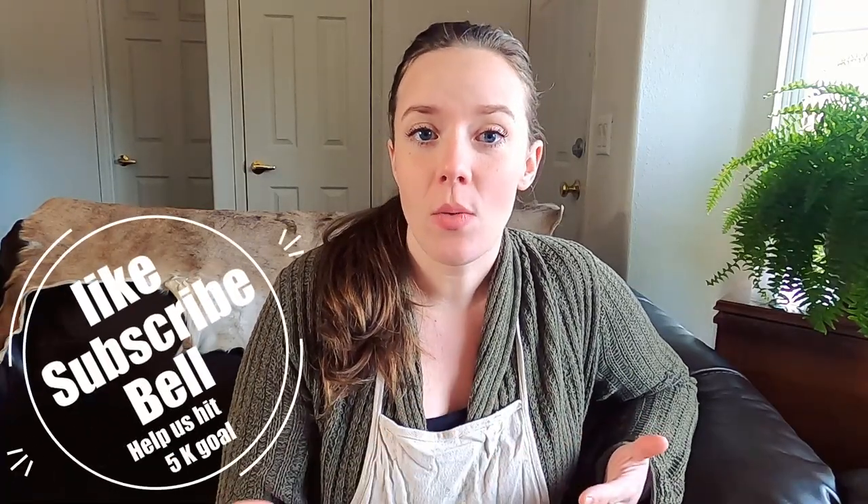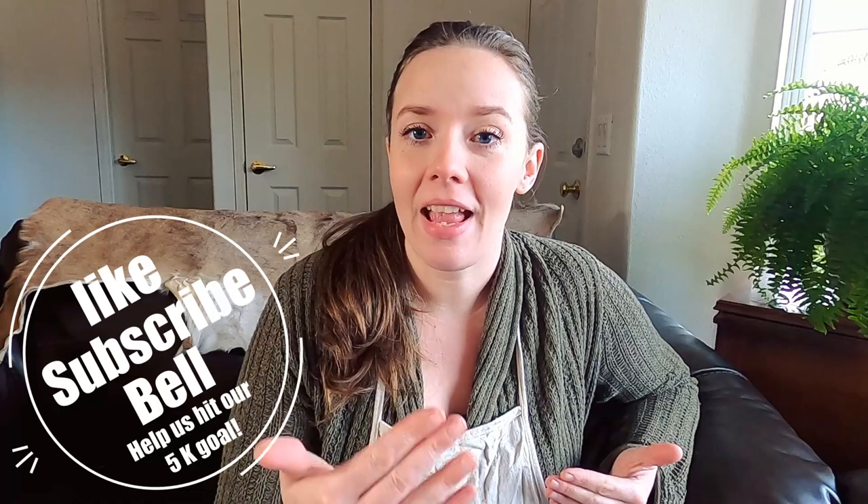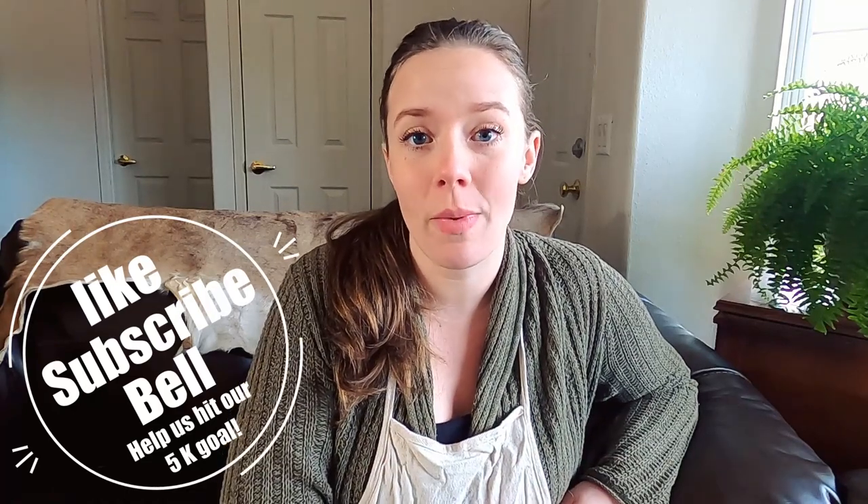Hey everyone, Cynthia here with The Nameless Homestead, and today we are putting on our work shoes and actually going outside for this video. Last week's video was about using heat lamps and how unsafe they are in almost every situation, so do check that video out. For this week, we're going to be talking about what you actually can do to keep your animals warm, safe, and comfortable this winter, so you don't have to rely on something as dangerous as heat lamps.